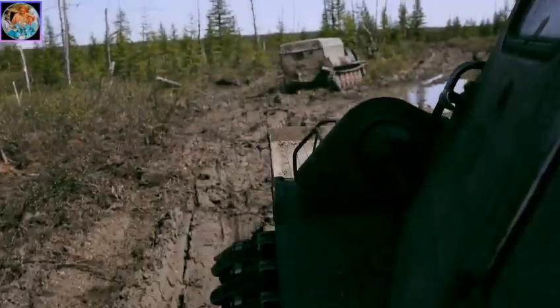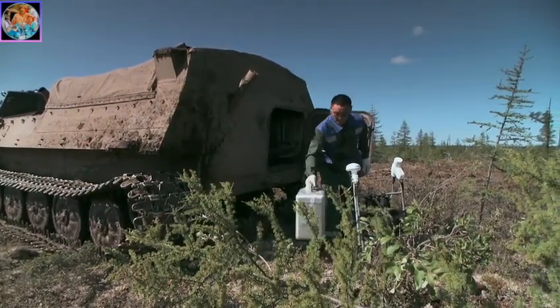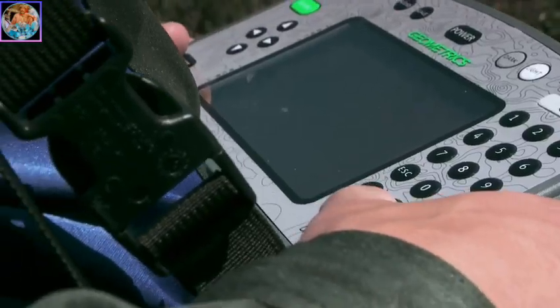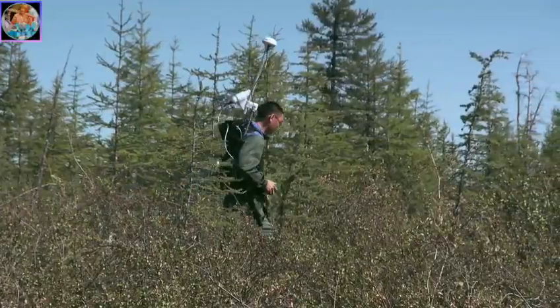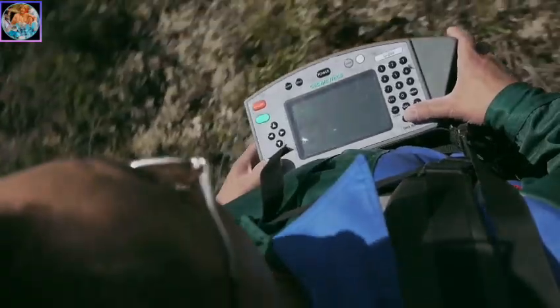The areas where prospecting is carried out are so-called hidden or concealed diamond fields, where the thickness of overburden layers is 100–150 meters or more. It is only Alrosa's geologists who continue to pursue this purpose, searching for concealed diamond deposits – and quite successfully. In 2011, five new diamond deposits were put on the company's books and will be developed shortly.